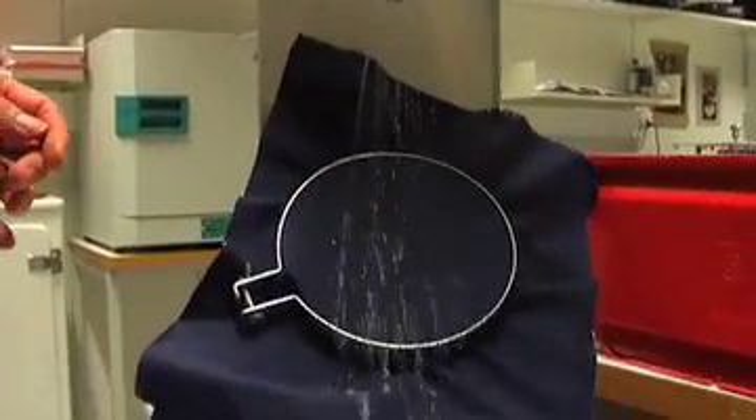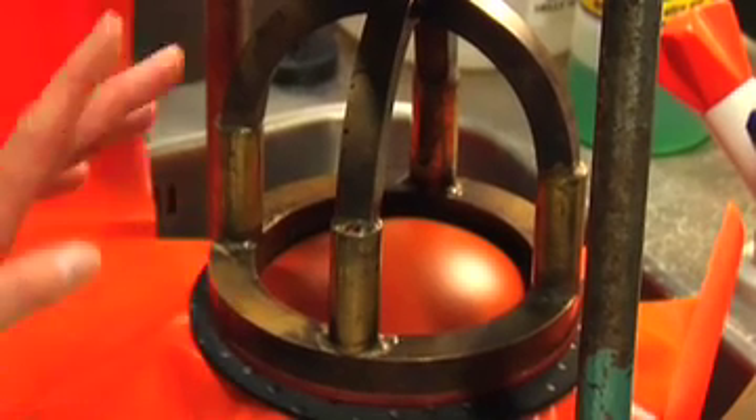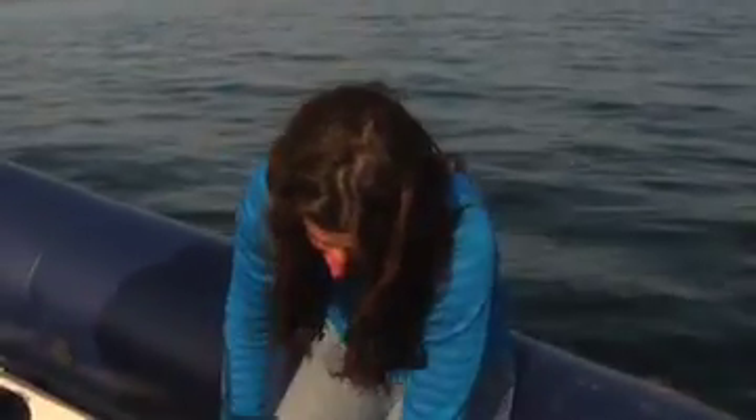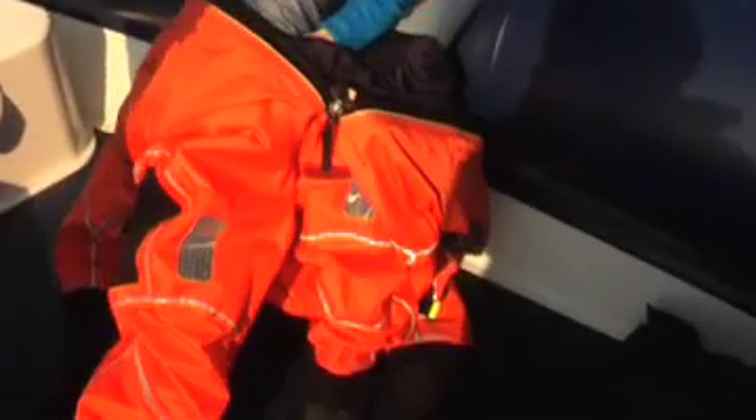We also test the fabric regarding water tightness before and after washing. When people are on oil rigs, they're not wearing these all the time — only when they go from the mainland to the oil rig in helicopters, when they are required to have these on in case of emergencies.